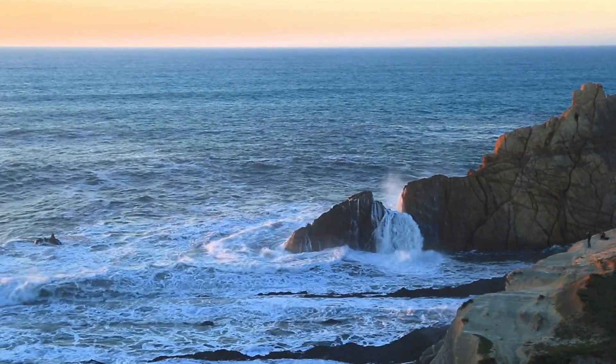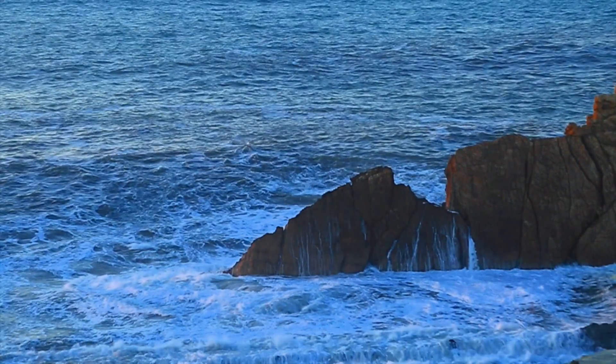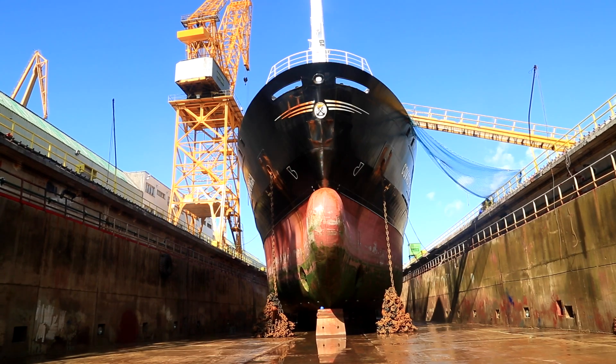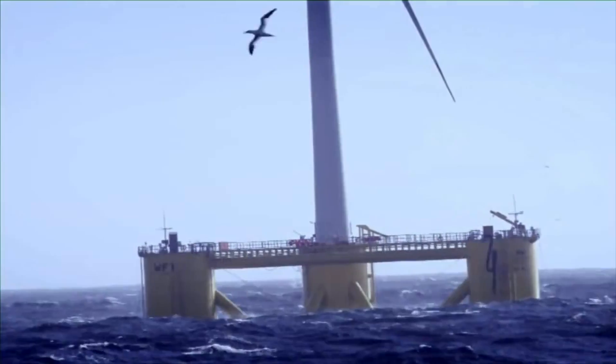The sea is a very aggressive and corrosive environment that has significant adverse effects on most materials and coatings. Marine corrosion affects structures exposed to sea, some of the industry's hardest hit being shipping, offshore wind, and oil and gas.